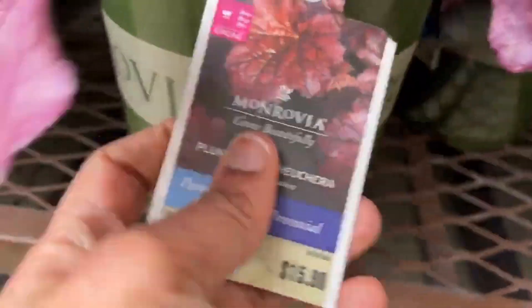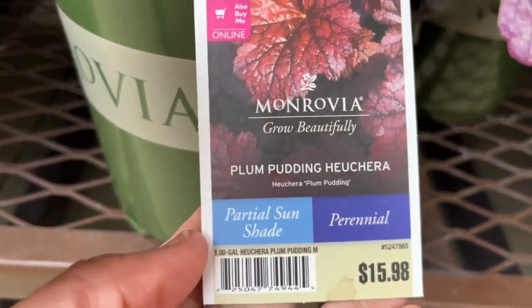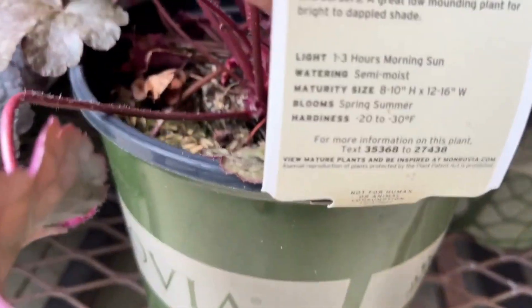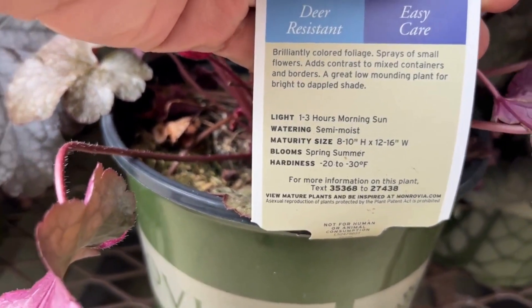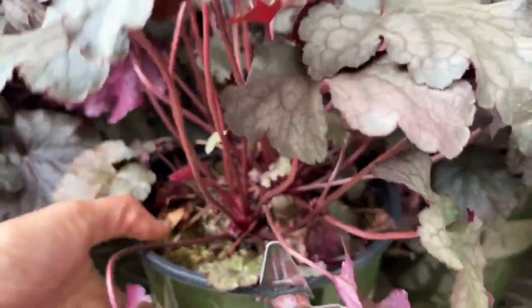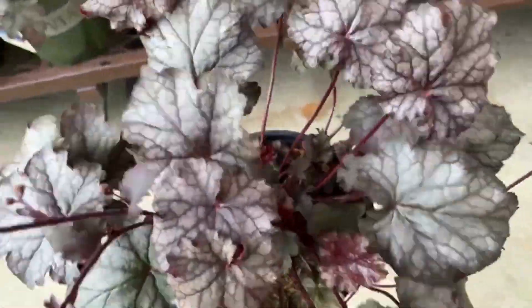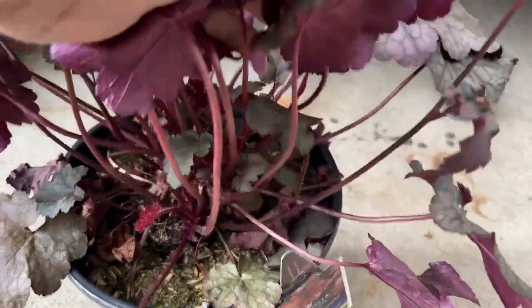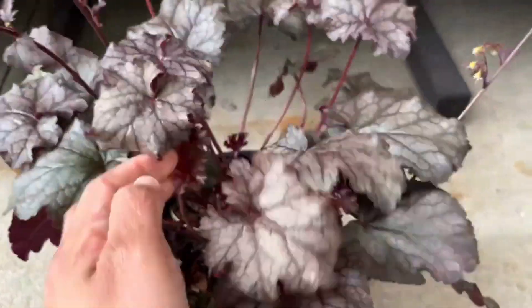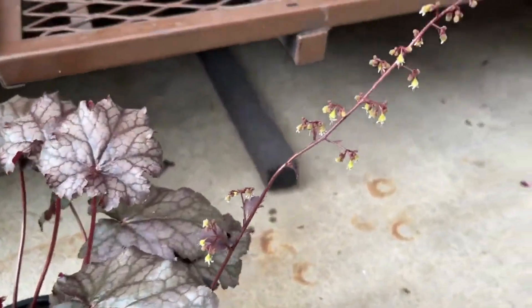And then we have a Plum Pudding Heuchera — I love that name! — for $15.98. This will grow 8 to 10 inches high and 12 to 16 inches wide, and it blooms spring to summer. Once again the blooms are just dainty blooms to the top. Here is the back — look at that, it's beautiful. It has a silvery color on top and the back is a wine-plum color.